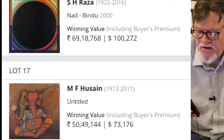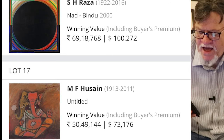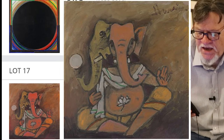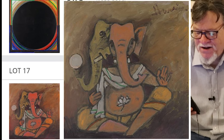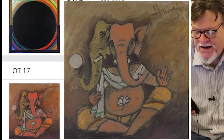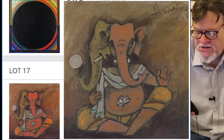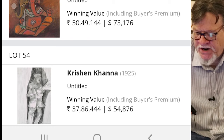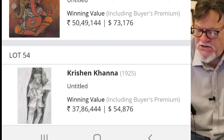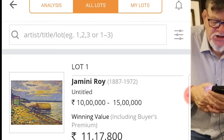And then beneath that you have an MF Hussain untitled — no date listed. The winning value is 50 lakh. This is not one of my favorite MF Hussains — the subject matter seems a little bit too trite, it doesn't speak to me very much. And beneath that you have a nice little Krishen Khanna — not one of my favorites of his, but I do like Krishen Khanna. That sold for 37 lakh. So that's the top 10.